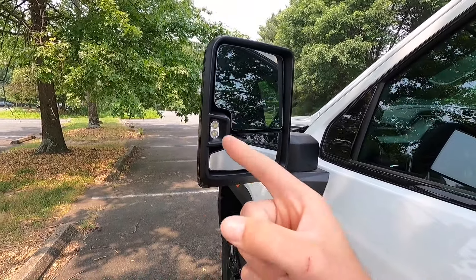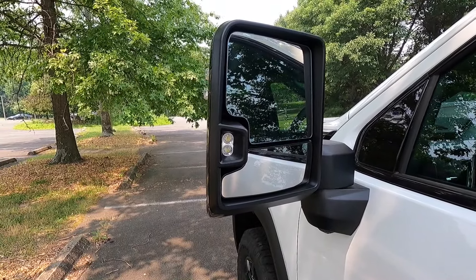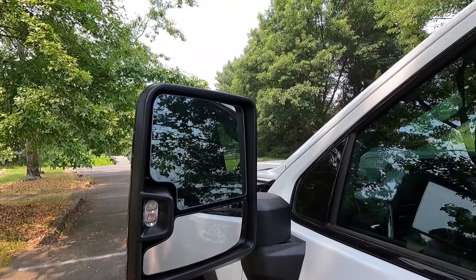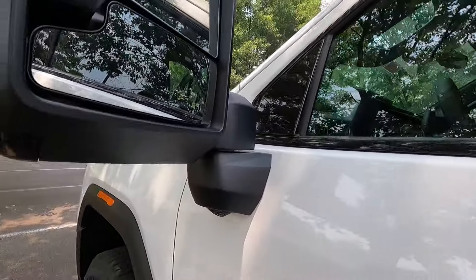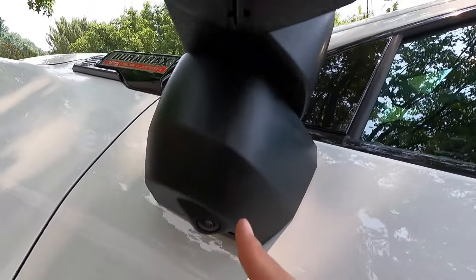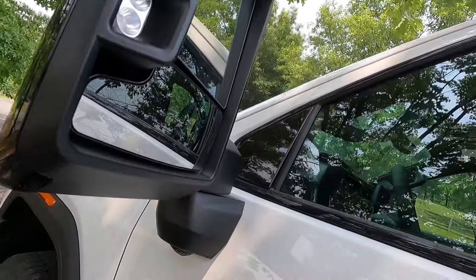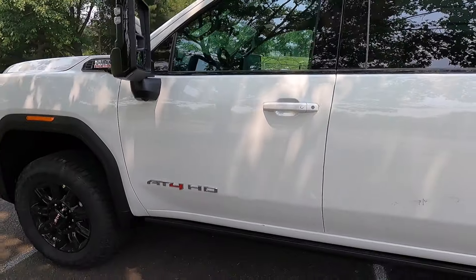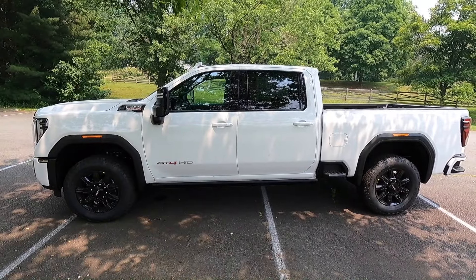You get perimeter lighting on your side view mirrors, blind spot monitoring on the upper left of the driver's side mirror and upper right of the passenger side mirror, a camera system that works with your 360-degree view camera system, and a puddle light on the bottom of your side view mirrors — all of which comes standard. Let's do a side profile look at the 2024 Sierra AT4. This thing is massive so I have to step quite a ways back.